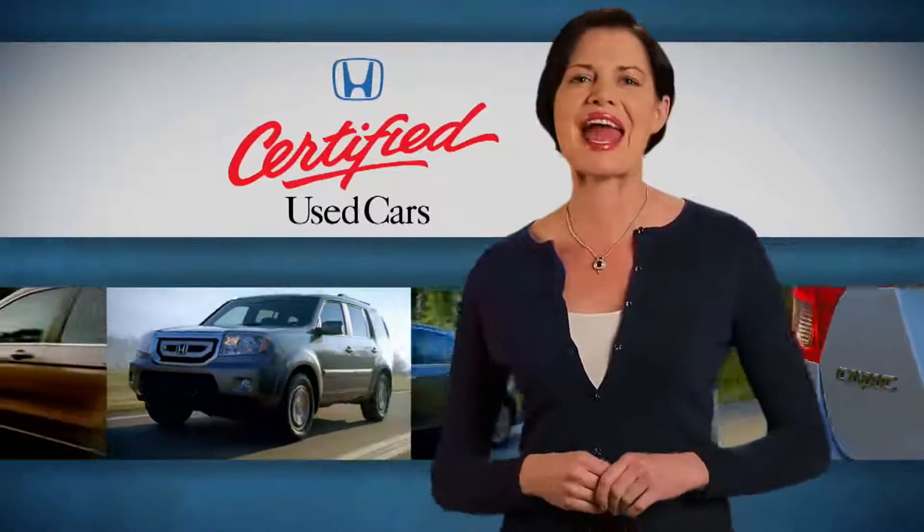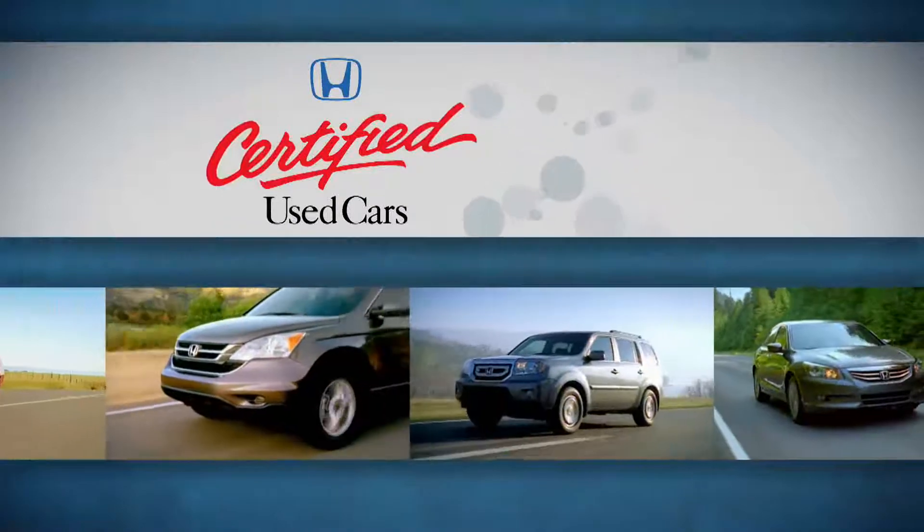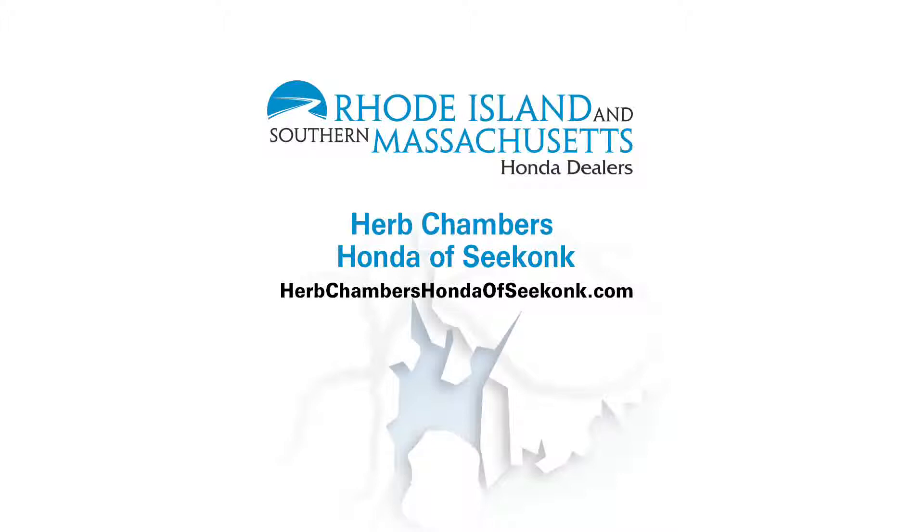It's fully inspected and gets a great warranty? That's my kind of used car. We're taking the risk out of buying used, exclusively at your Honda dealer. See your Rhode Island and Southern Massachusetts Honda dealer today.